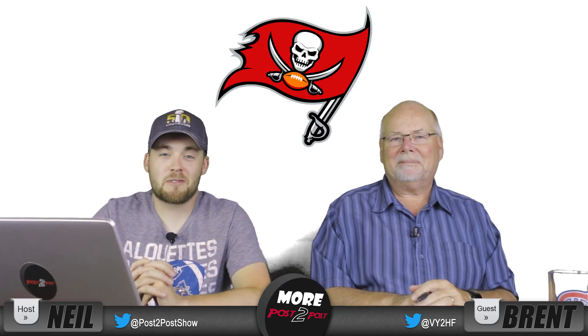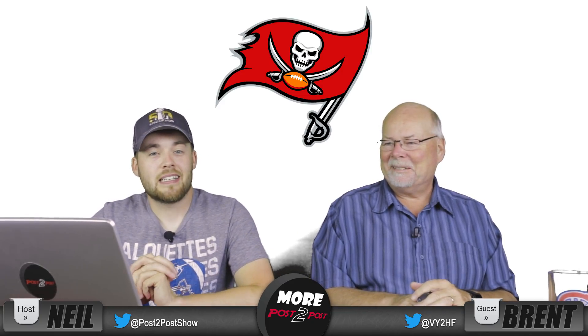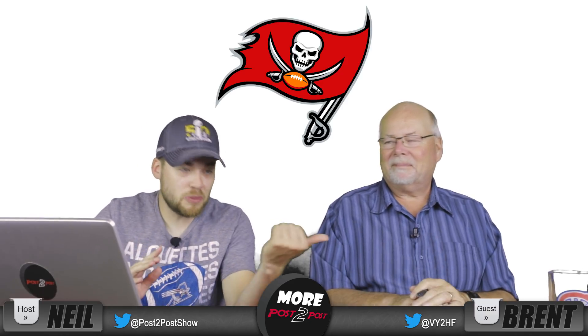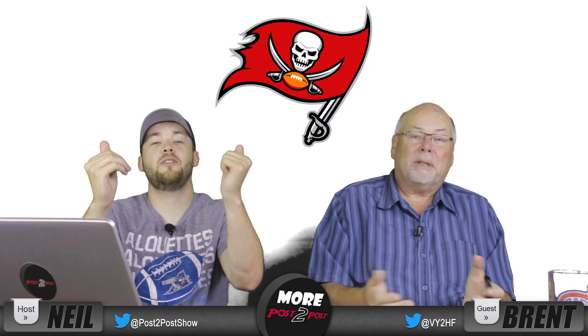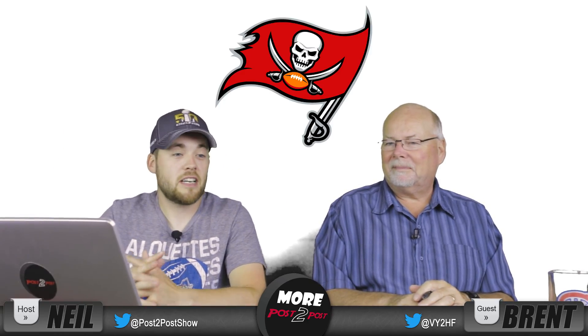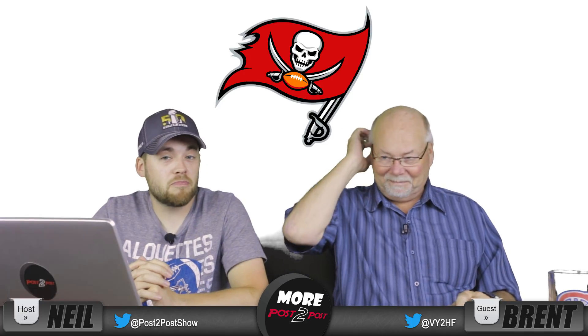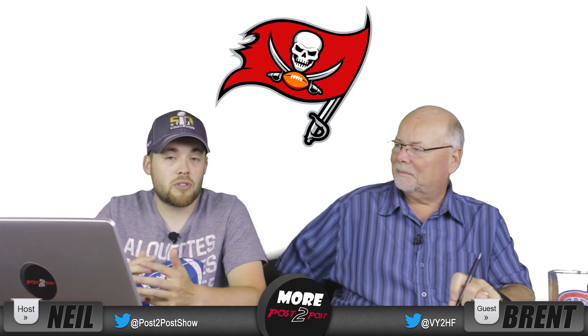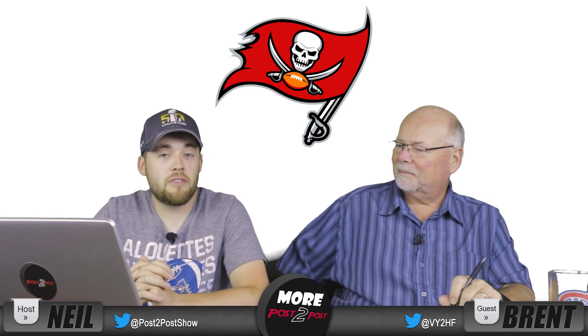There you have it — those are my NFL logos ranked 32 to 1. Again, totally subjective. I understand if you would have a different list — that's kind of the entire point, just to have fun. There's no right or wrong. Let me know down below in the comments what you think. What's your favorite? What's your least favorite?